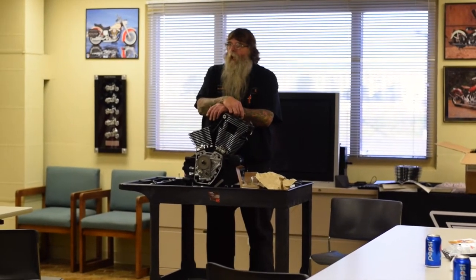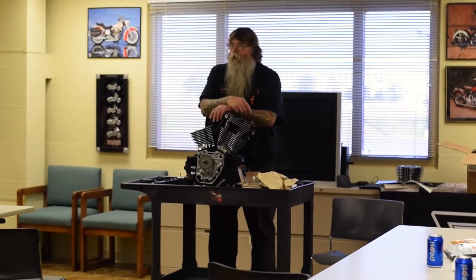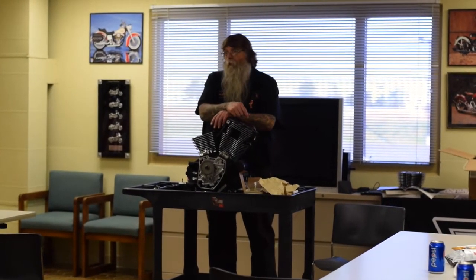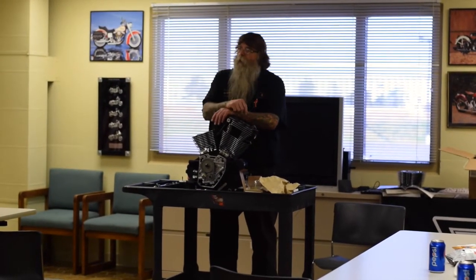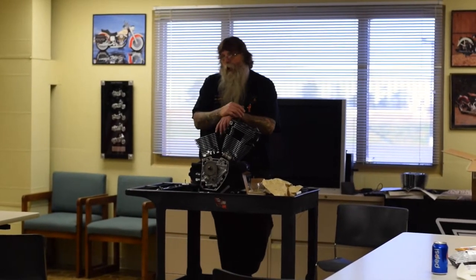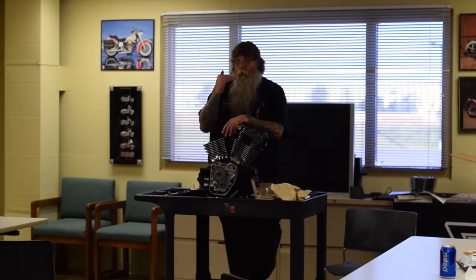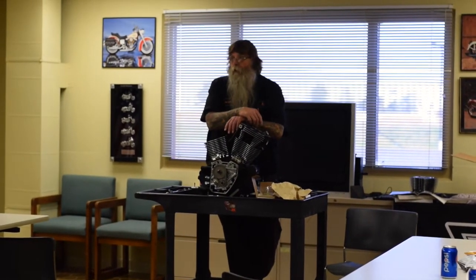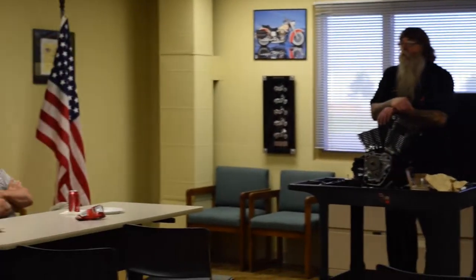Some guys say their bike diesel pops like hell down low and they don't care — it's not hurting anything. Other guys just can't stand it and come in wanting it fixed. I always go out and try to make sure what the problem is before I try to tune it, because sometimes I just flat can't get it out. So if you got rid of the crossover...